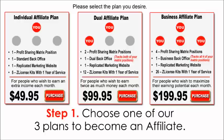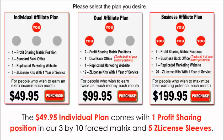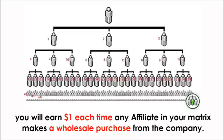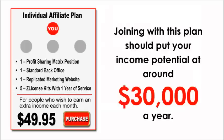Step 1: Choose one of our three plans to become an affiliate. Each of our plans comes with Z-licensed sleeves which can be sold for $19.95 apiece. The $49.95 individual plan comes with one profit sharing position in our 3x10 forced matrix and five Z-licensed sleeves. Your 3x10 matrix can hold over 88,000 affiliates and you will earn $1 each time any affiliate in your matrix makes a wholesale purchase from the company. So if 5,000 affiliates in your matrix make a purchase for the month, you would earn $5,000 in profit sharing. Joining with this plan should put your income potential at around $30,000 a year.